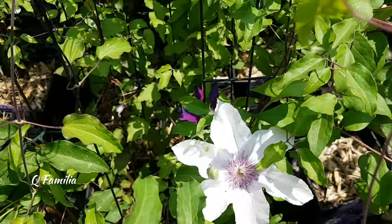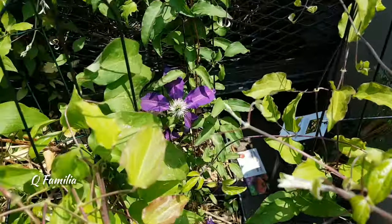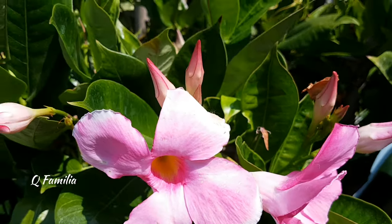You might know this flower as purple clematis. It is also a very vigorous and versatile flowering vine that belongs to the clematis genus. It is native to southern Europe and is highly valued.